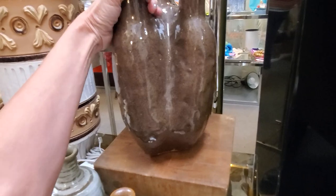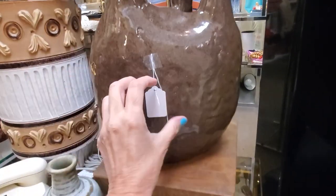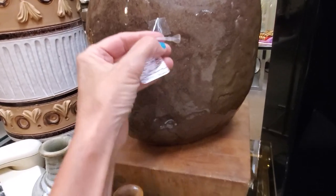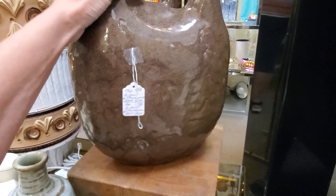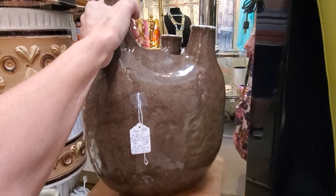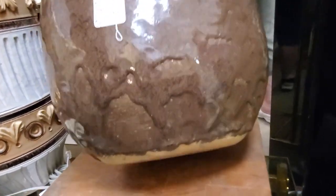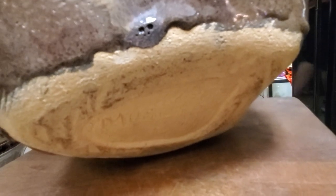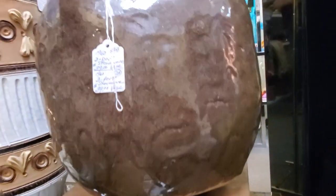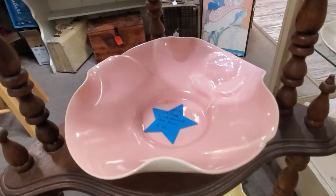I don't even know what to say about this piece — it looks like it was made for a heart surgeon, it looks like a big heart. This is definitely not a piece you want to try to ship — it was monstrously heavy. I'm trying to see on the bottom if it's marked, and I do see a mark but can't make out who it is. It looks like a studio piece — very well done.